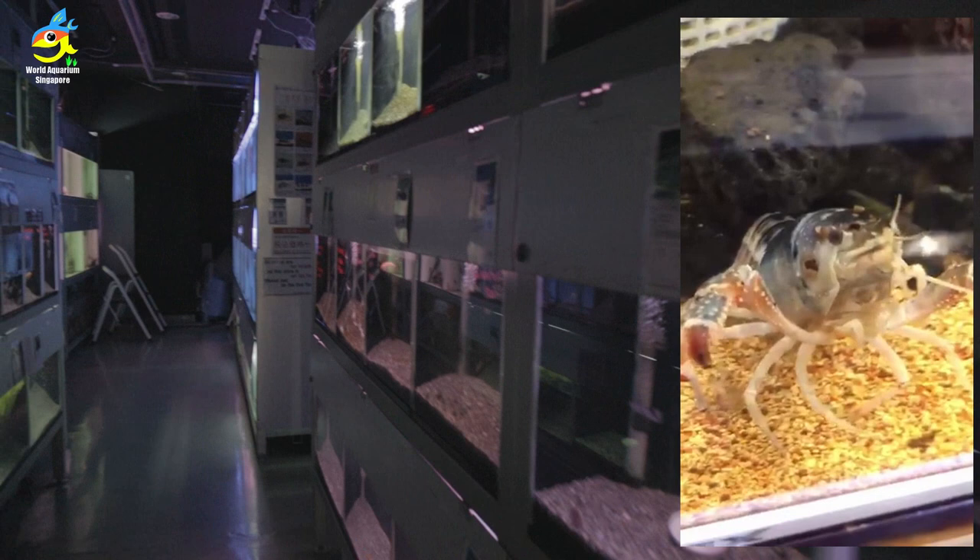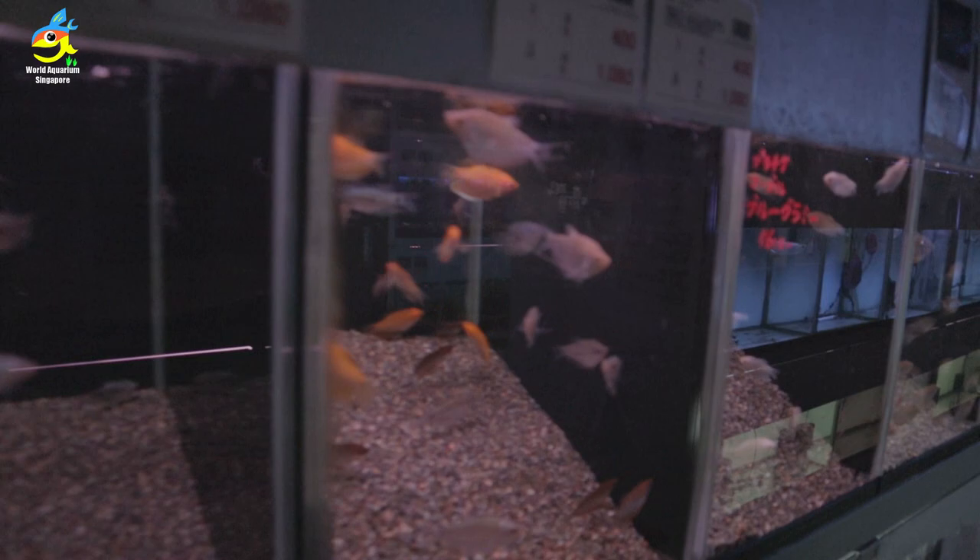I think this is a lobster — so beautiful. And there's a crab, protecting her baby.